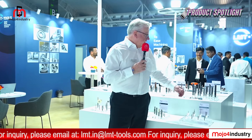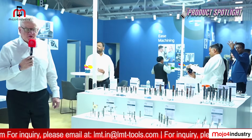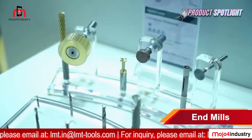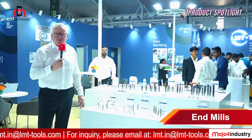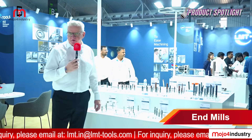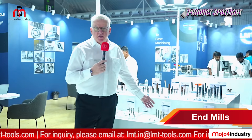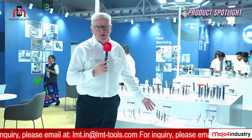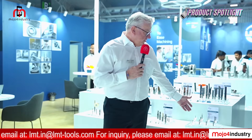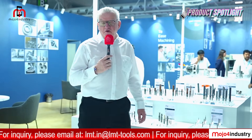The TPC end mills are important for high metal removal rates in steel, cast iron, and stainless applications. We have tools for honeycomb — a very unique application for the aerospace industry — and single-flute routers for plastic, wood, and composites. For aluminium, our AMC tool delivers the highest productivity and metal removal rate. Last but not least, our micro tooling platform handles die and mold applications. That covers our solid end mills portfolio.